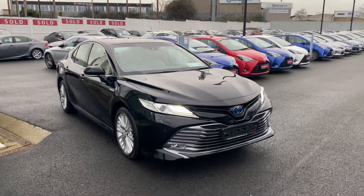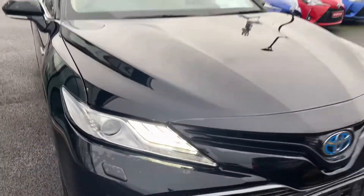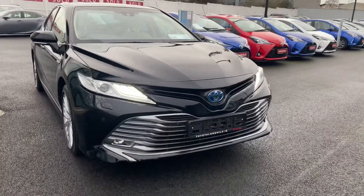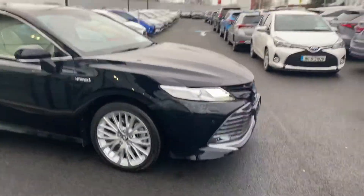2.5 hybrid platinum, finished in metallic night sky black, with LED daytime running lights, xenon low beams, front park sensors, front LED quad lights, and 18-inch silver multi-spoke alloy wheels.